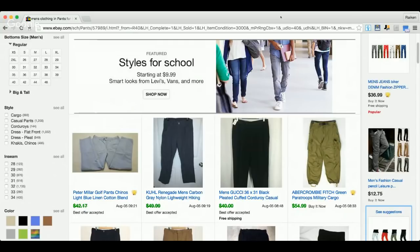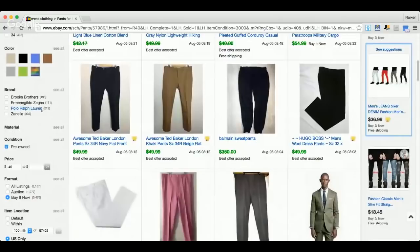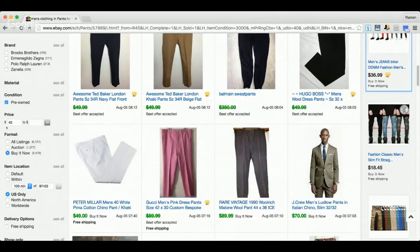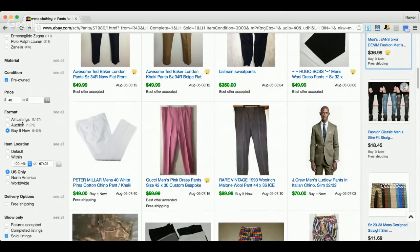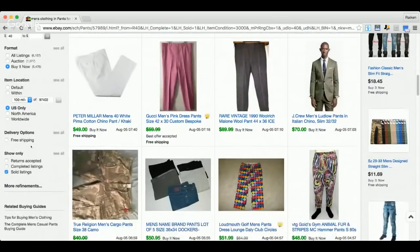You can see my screen right now — we're on eBay.com doing a screen share. I've typed in men's clothing, hit pre-owned because I only want used items since those are the most common types you'll find at thrift stores. In the price box I entered $40 and left the second box blank, so it only shows items selling for $40 or more. I also selected Buy It Now, US only, and Sold listings.